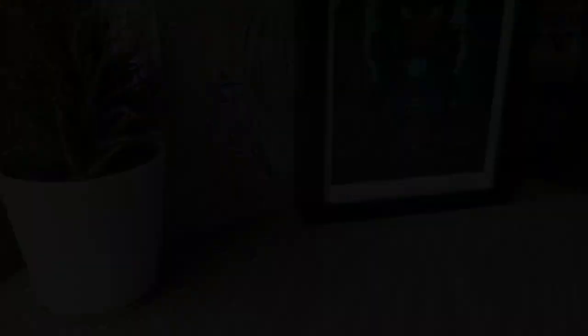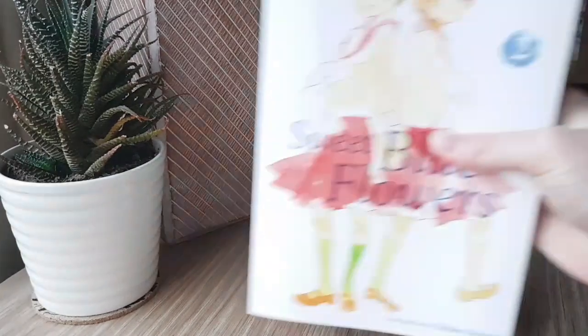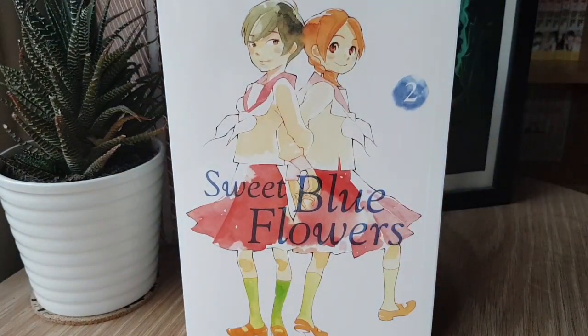Next we have the second volume of Sweet Blue Flowers, Takakoshi Moro's Yuri series being released by Viz — another series that I've absolutely adored this year. I cannot believe we're finally getting this in print; it's been such a long time coming. Definitely one to pick up if you're a Yuri fan, and even if you're not, it's a good one to check out, especially if you're not sure where to start.